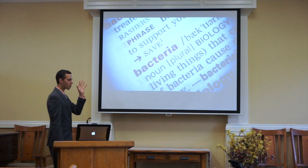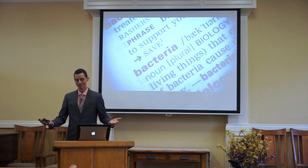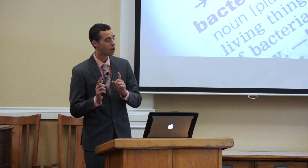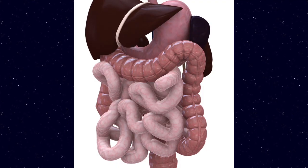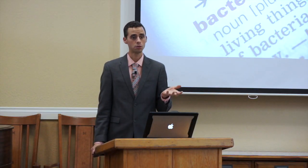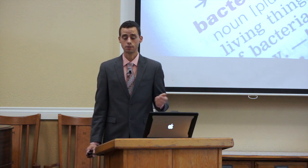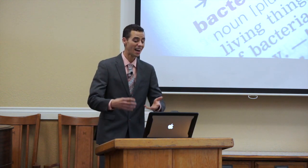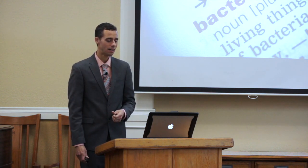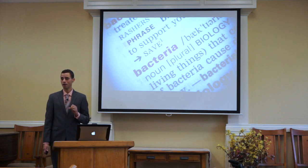First of all, there are more organisms that live in the microbiome than just bacteria, but we're going to focus largely on bacteria, especially tonight. Tomorrow we'll also be looking at other organisms that can inhabit the intestinal microbiome, which would also include yeast, molds, and other small parasites. Ideally, you want a good mix of these healthy bacteria that we call probiotic bacteria.